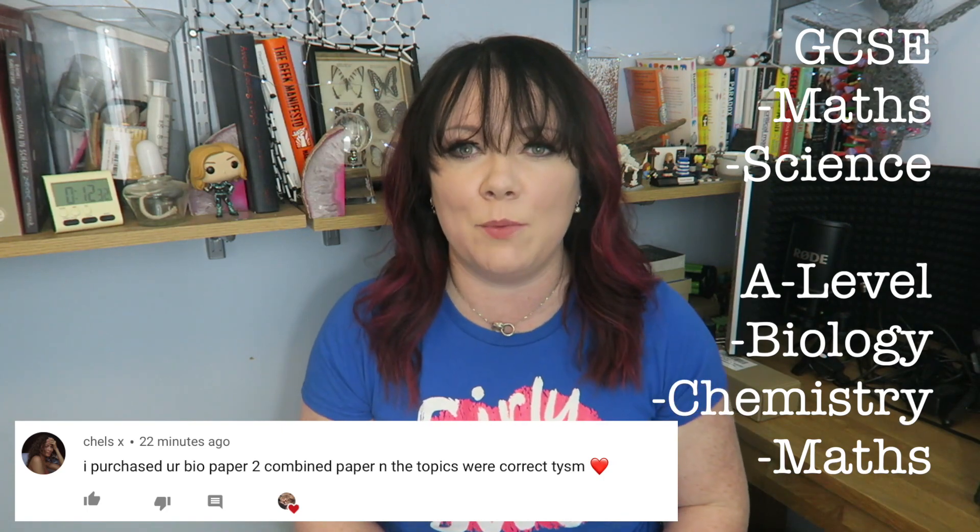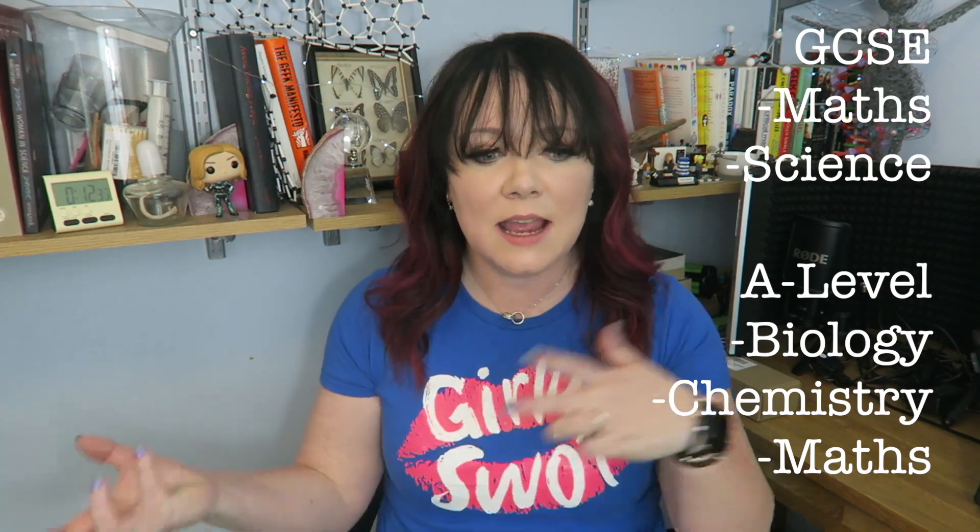And I think, and I just write down notes, jot down anything that comes into my head about what I think is going to come up on the paper. I'm looking for patterns, I'm looking for trends, I'm looking for big topics that haven't come up over the past few years.